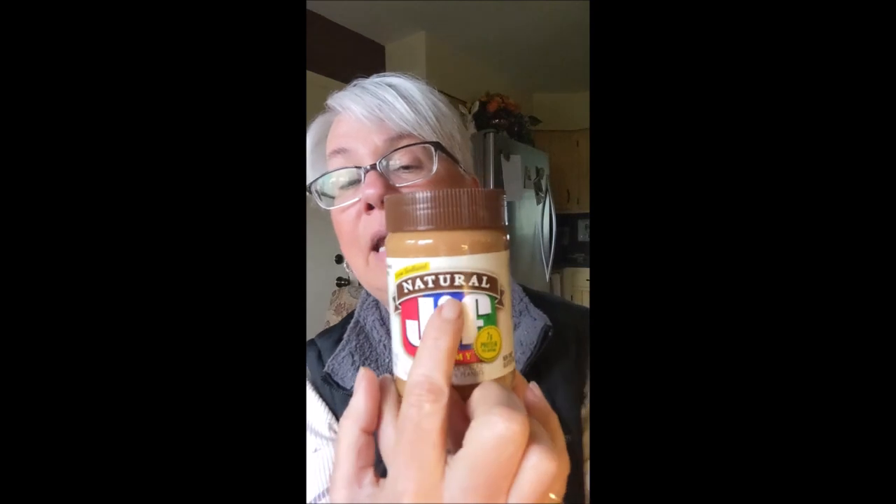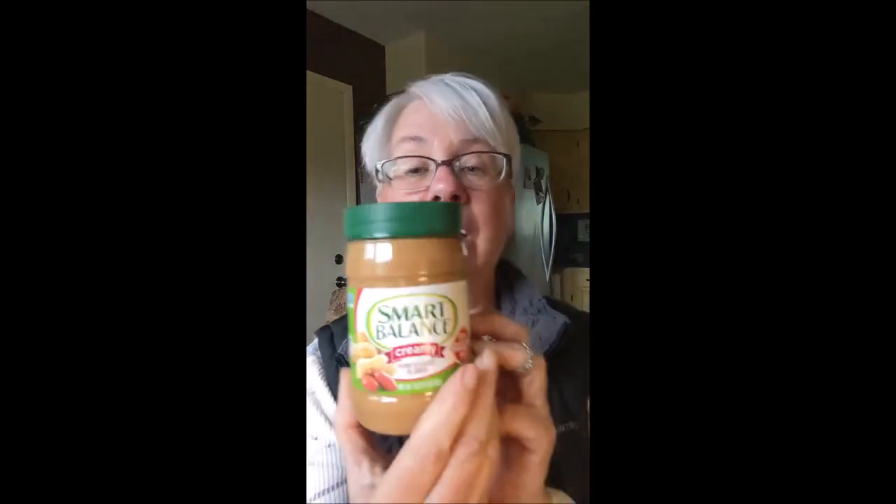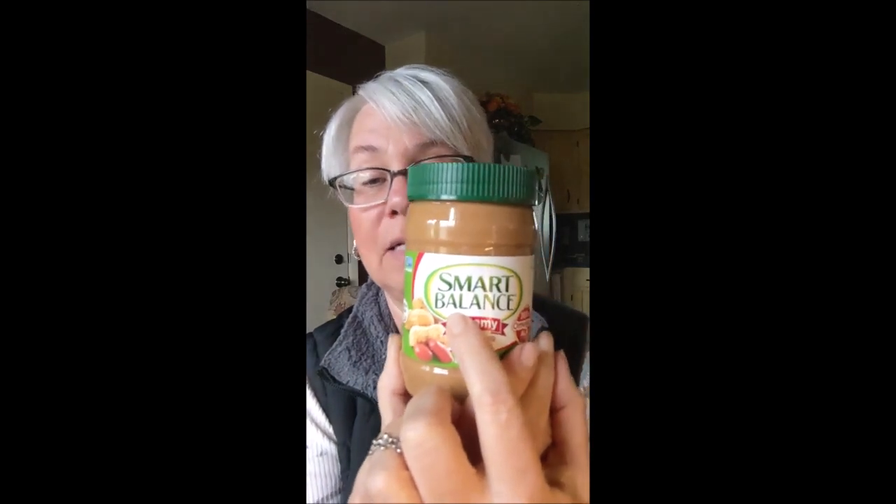I found that even some things considered natural peanut butter on well-known brands - I think people shop this particular brand frequently - and again, looking at the back of it: peanuts, sugar, palm oils, salt, and molasses. And this Smart Balance - we think it represents something more healthy - but when you look at the label, again it's peanuts, sugar, palm oil, flaxseed oil, salt, and molasses.